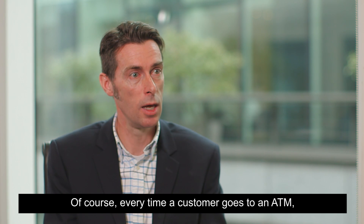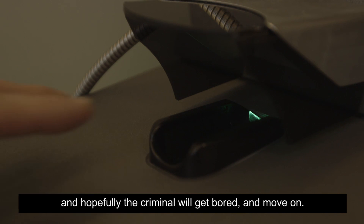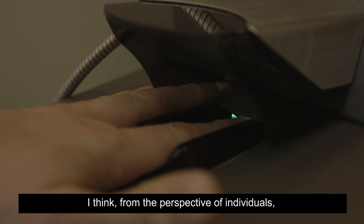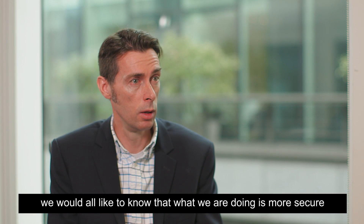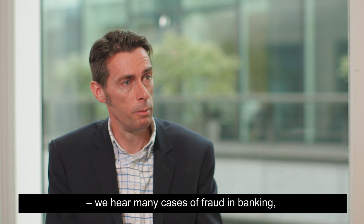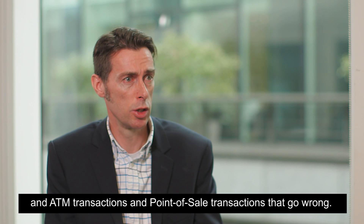Every time the customer goes to an ATM and puts that finger, this could happen, and we'd hope the criminal would get bored and move on. From the perspective of individuals, we would all like to know that what we're doing is more secure. We hear many cases of fraud in banking — ATM transactions and point-of-sale transactions that go wrong.